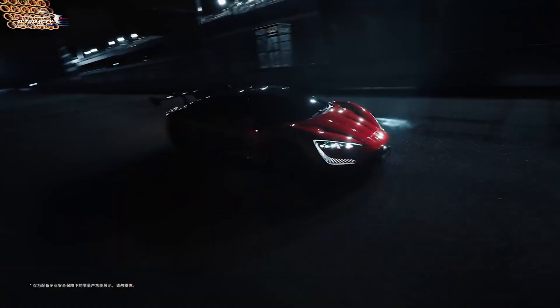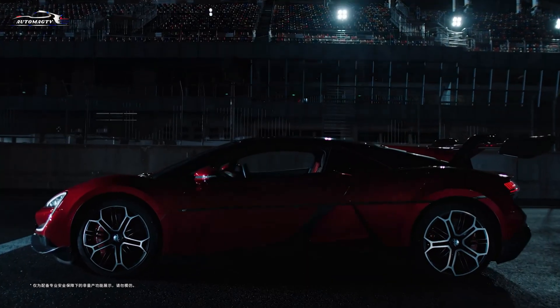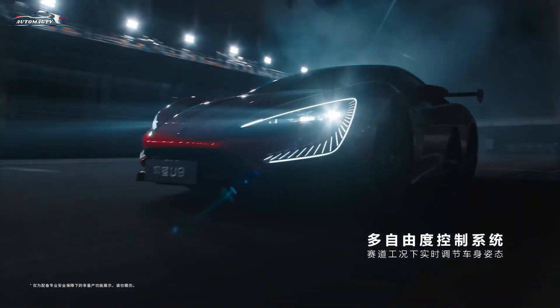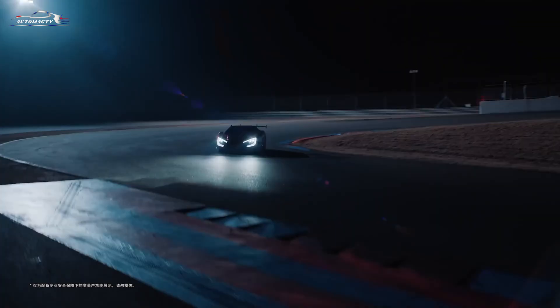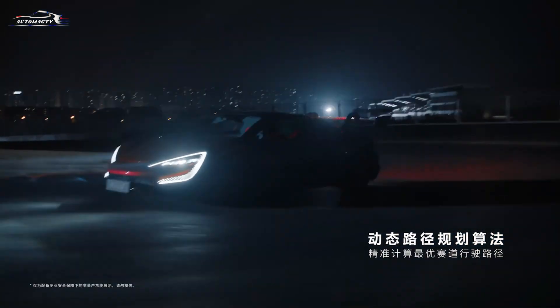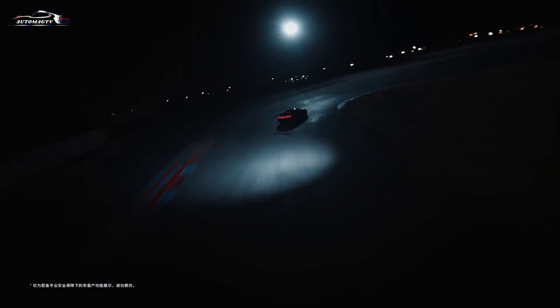Interestingly, unlike many performance cars that have wider rear tracks, BYD reversed this principle. The U9 has a wider front track, improving stability in long turns. The front and rear track widths are 1,719 millimeters and 1,676 millimeters respectively, while the tires measure 275-35R21 up front and 325-30R21 at the rear.